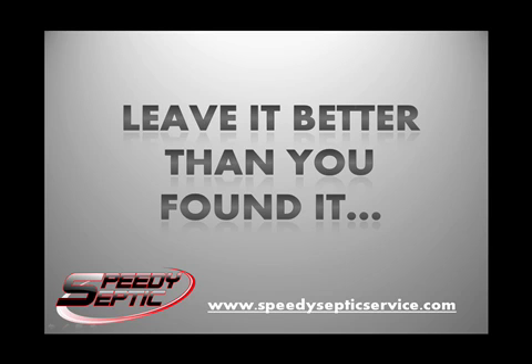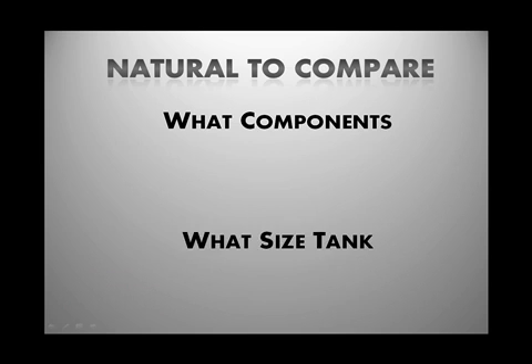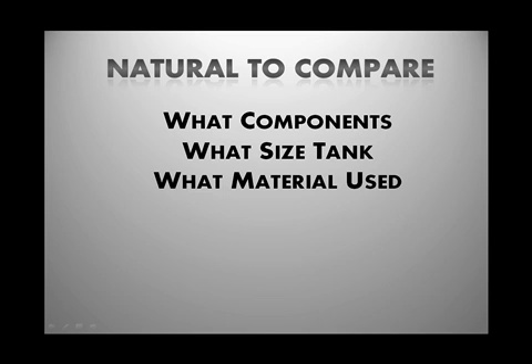Hello, this is Brandon with Speedy Septic, and this video is going to be about the most overlooked aspect of choosing the right company when getting your septic system installed. It's very natural to compare certain items, such as what kind of components are going into my system, what size of tank, or what kind of drain field material. The next thing that's really easy to compare is price — what somebody is charging versus another.